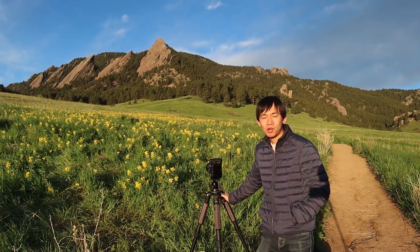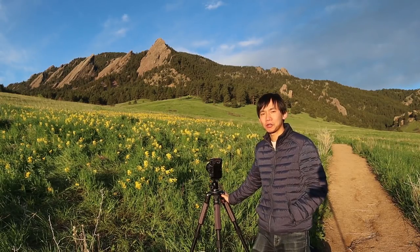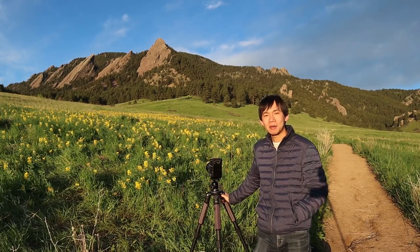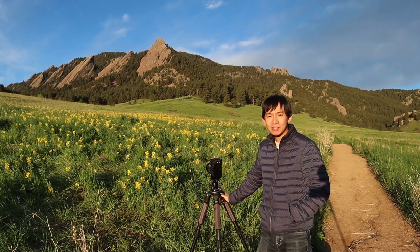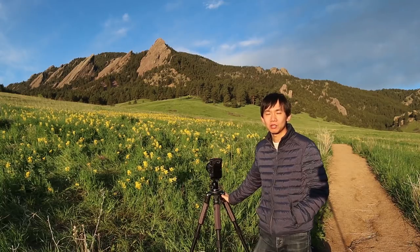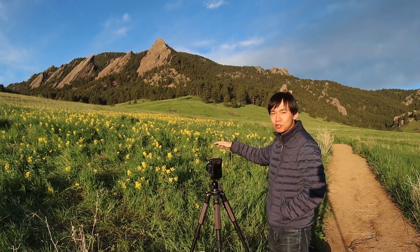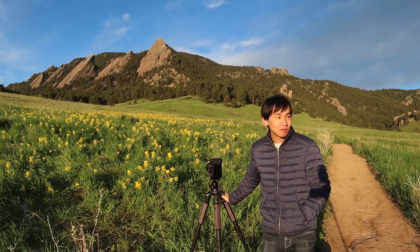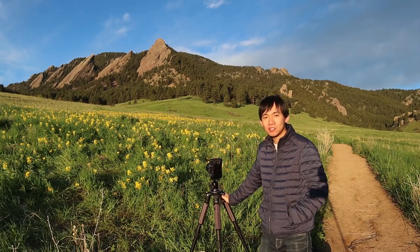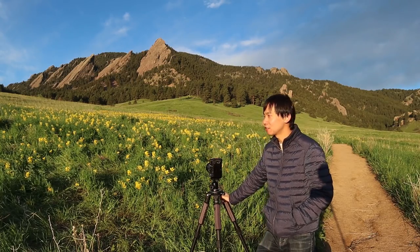Hello everyone, my name is Ming. Welcome to another video. Right now I am in Chautauqua Park in Boulder, Colorado. Today is May 17th, and it's about the season when flowers bloom in Chautauqua Park. I'm here shooting these flowers during sunrise. I came to the park yesterday afternoon to do some location scouting and I found this spot.